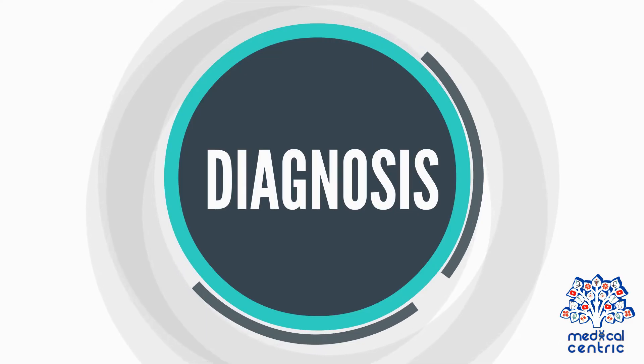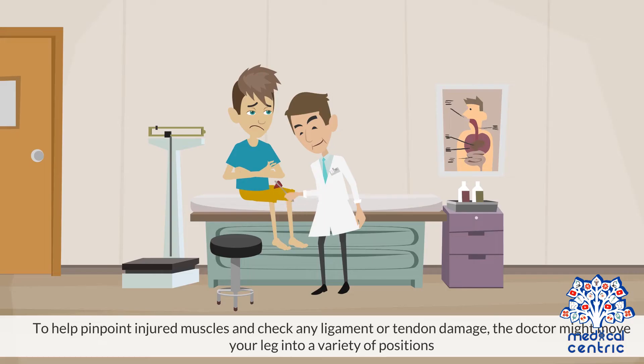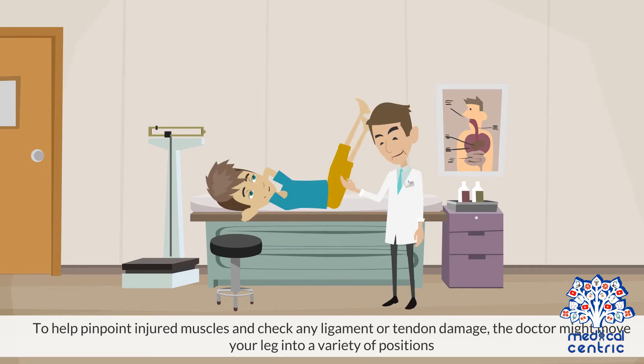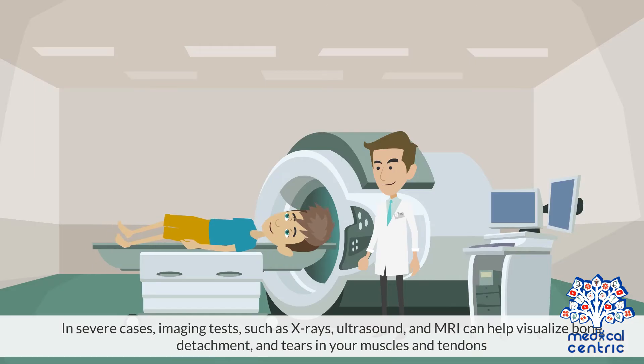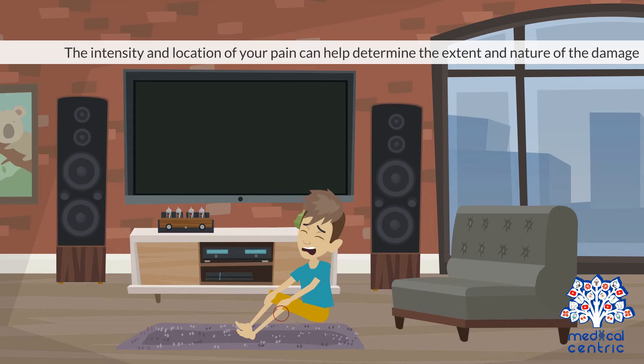To make a diagnosis, the doctor will check for swelling and tenderness along the back of the thigh. To help pinpoint injured muscles and check any ligament or tendon damage, the doctor might move your leg into a variety of positions. In severe cases, imaging tests such as x-rays, ultrasound, and MRI can help visualize bone detachment and tears in your muscles and tendons. The intensity and location of your pain can help determine the extent and nature of the damage.